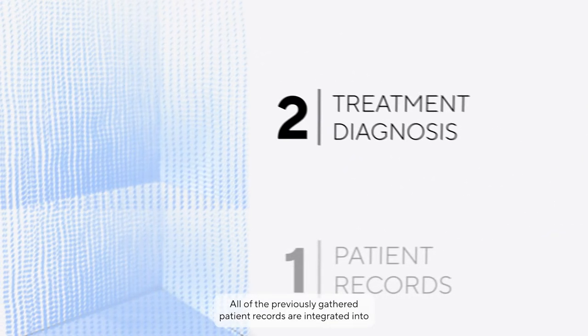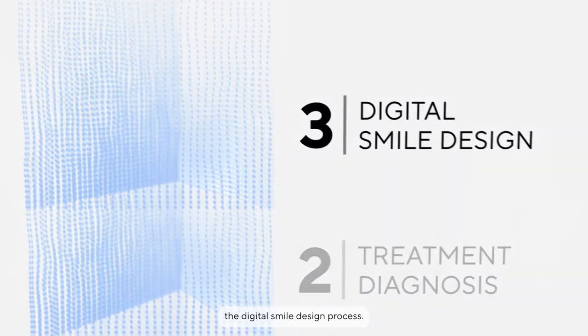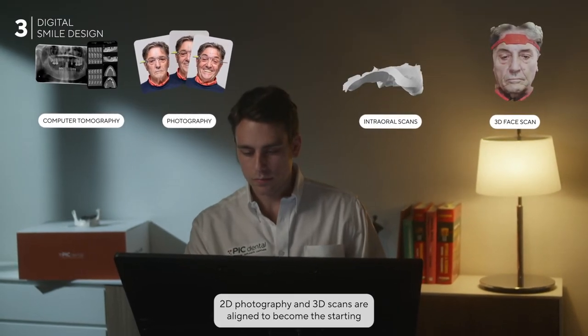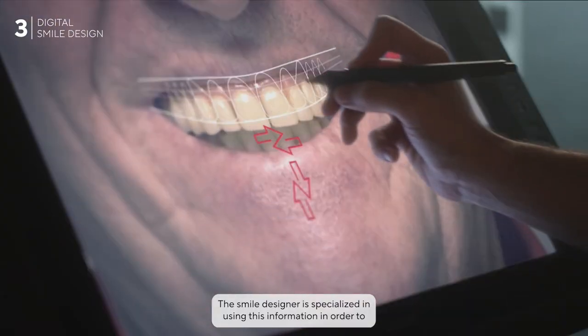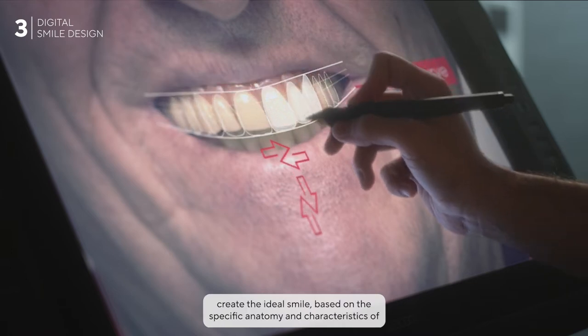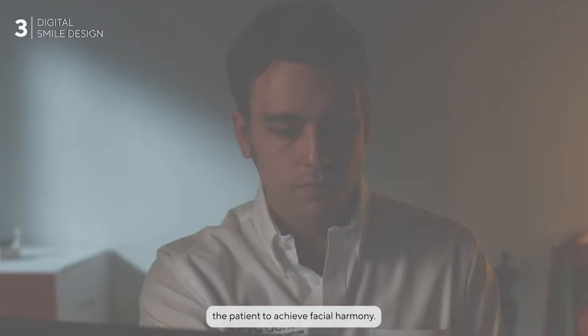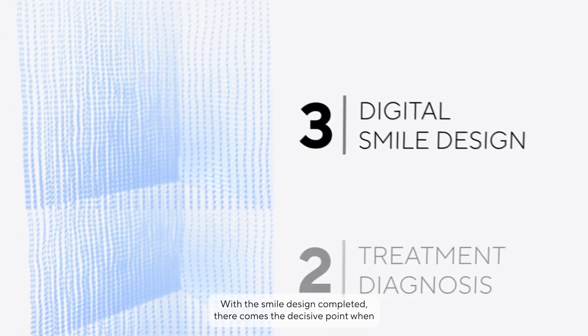All of the previously gathered patient records are integrated into the digital smile design process. 2D photography and 3D scans are aligned to become the starting point for subsequent work. The smile designer is specialized in using this information to create the ideal smile based on the specific anatomy and characteristics of the patient, to achieve facial harmony.